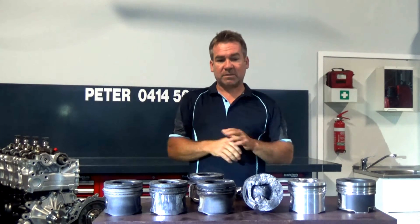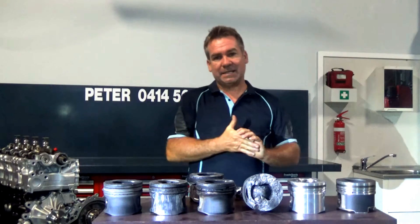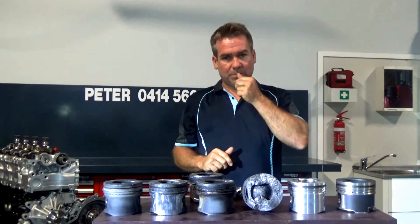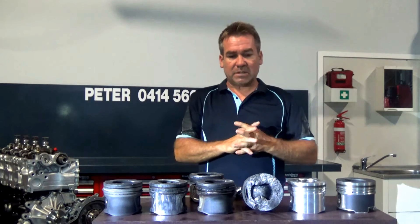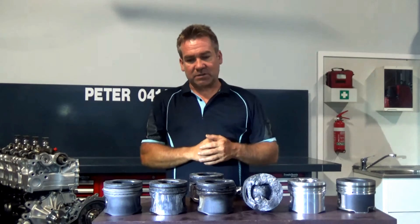Today I just want to run through some of the different types of piston failure that we come across on the Toyota 1KD engine. I think it's important, if you've been told you need to replace your engine due to a piston failure, that you actually get a visual on what that means. If you don't go through this every day, it can be a little bit confusing — it's a lot of expense, a lot of stress — so it's nice to know.